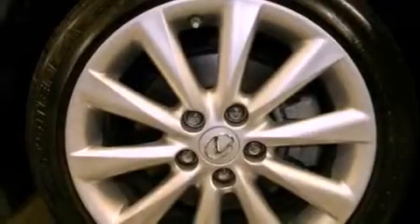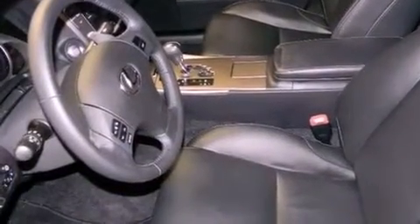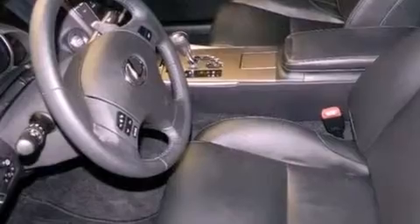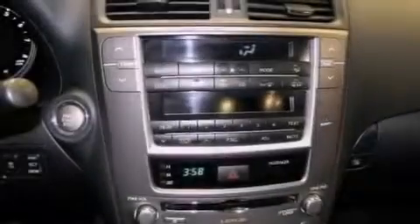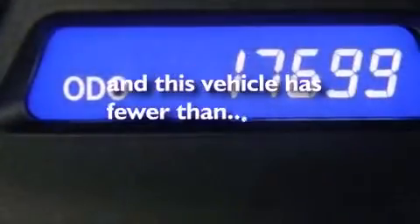Dual power seats, air conditioning, cruise control, a CD player, leather seats, performance tires, an engine immobilizer theft deterrent system, rear impact crumple zones, heated side view mirrors, and this vehicle has less than 18,000 miles.